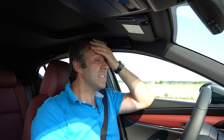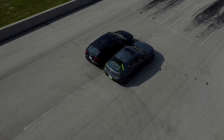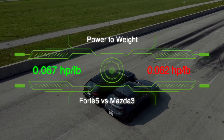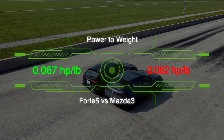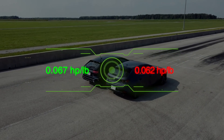Today I'm driving the 2021 Mazda 3 GT manual transmission — this is not the turbo version. This is the standard 2.5-liter four-cylinder that makes about 186 horsepower. It's a comparison and a quick drag race between this and the 2021 Kia Forte 5 GT manual transmission.